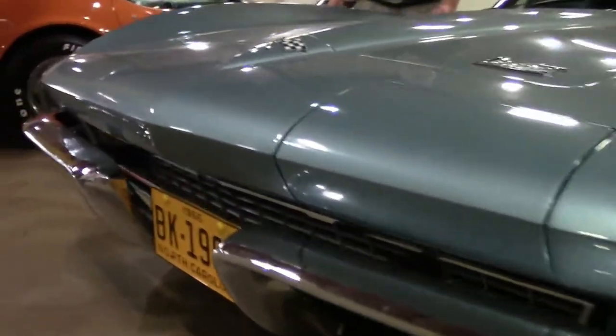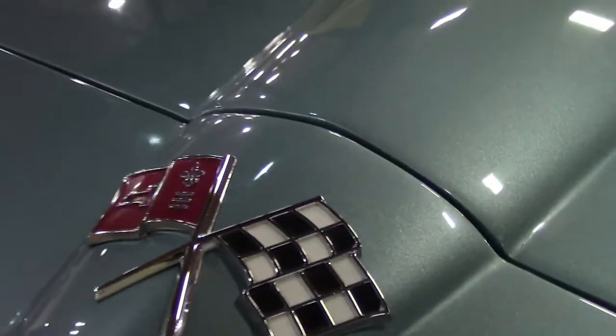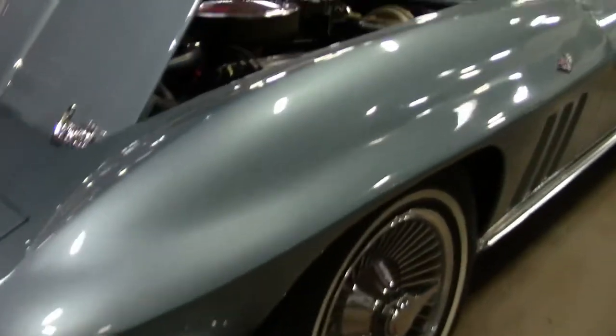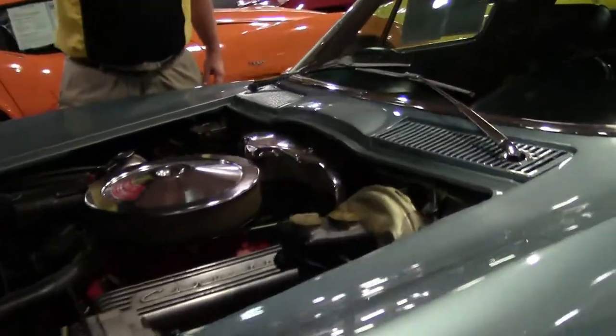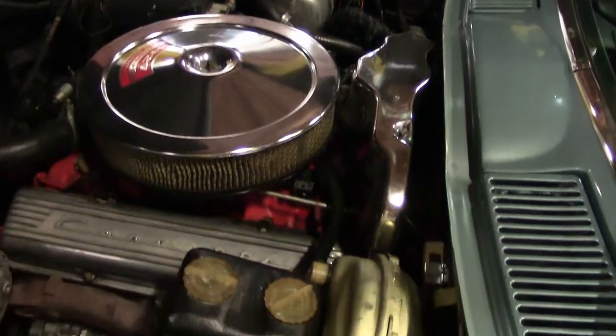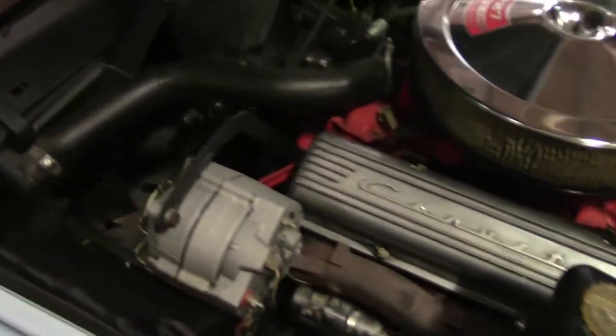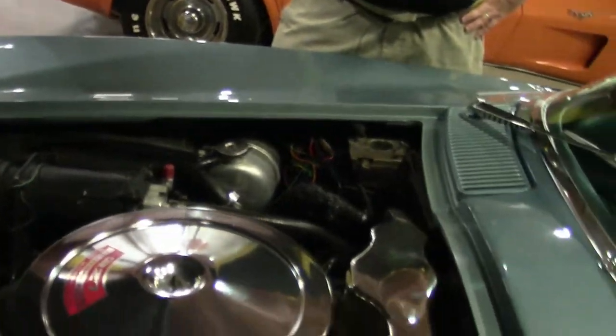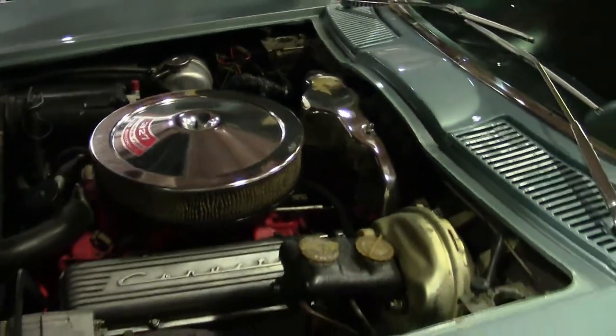This is a 327, 300 horsepower engine — it is the engine it was born with, so matching numbers. Correct shielding, air conditioning, power steering, power brakes. Very highly optioned car.